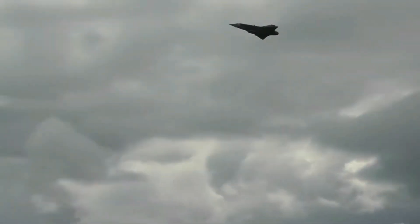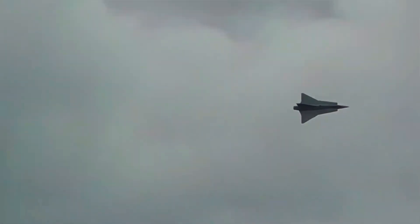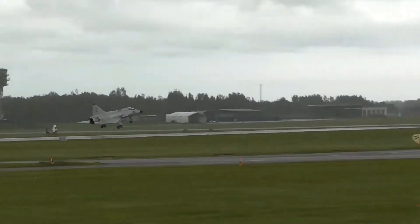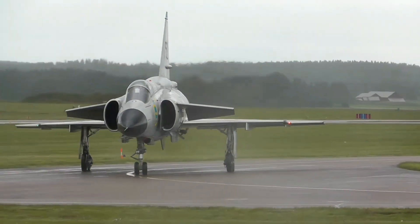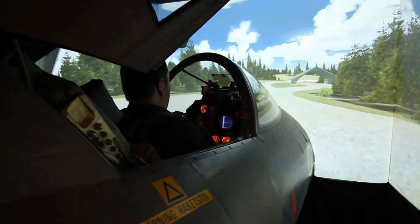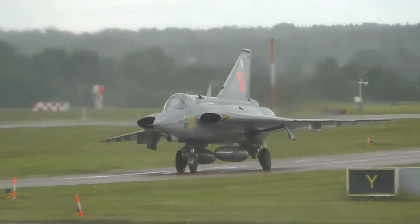First flown in 1955, the Draken quickly proved its advanced design. With speeds exceeding Mach 2 and excellent climbing ability, it outclassed many contemporaries. Its unique wing configuration allowed superb handling at both high and low speeds, vital for quick interception missions. The Draken was also equipped with modern radar and air-to-air missiles, solidifying its role as a formidable interceptor.